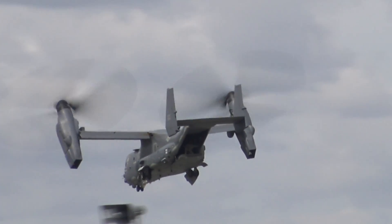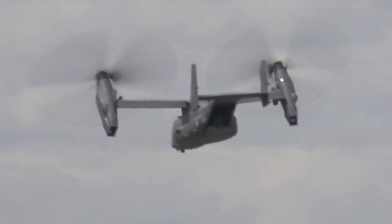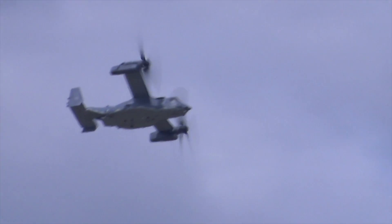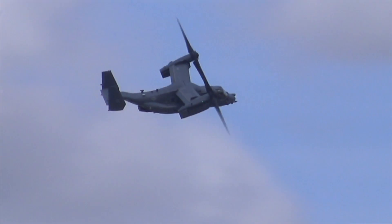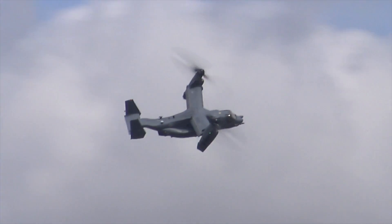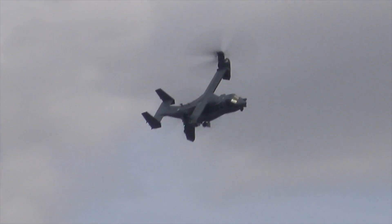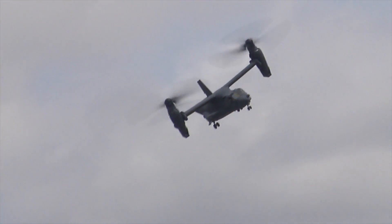Again, close up, we can see that transition. The differences between this CV-22B and the MV-22B operated by the Marine Corps are numerous. This one has more fuel capacity; it's also operated by four crew members as opposed to three in the Marine Corps Ospreys — two pilots and two flight engineers — and it's also got terrain-following radar to assist in the low-level environment that's so important for special operations work.